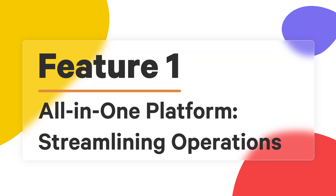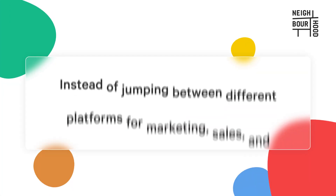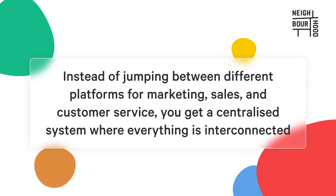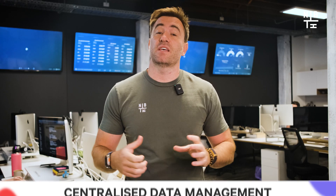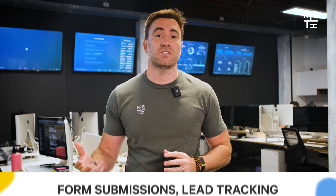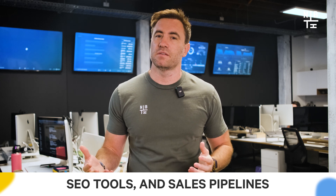Let's kick things off with HubSpot's all-in-one platform. In 2025, businesses are looking for tools that can bring everything under one roof — that's exactly what HubSpot does. Instead of jumping between different platforms for marketing, sales, and customer service, you get a centralized system where everything is interconnected. With HubSpot, you have centralized data management, meaning all your customer records, marketing insights, and sales data are stored in one place, making it easy to access important information across your teams. Sales and marketing teams can work together more effectively, with tools like form submissions, lead tracking, SEO tools, and sales pipelines.